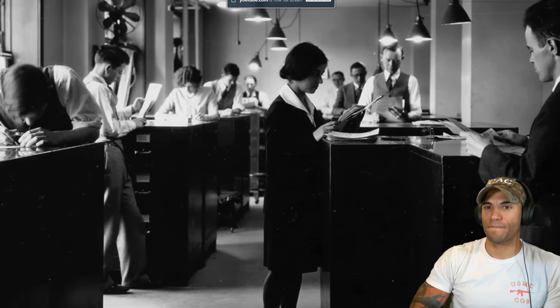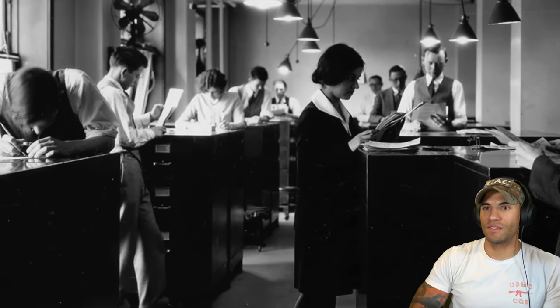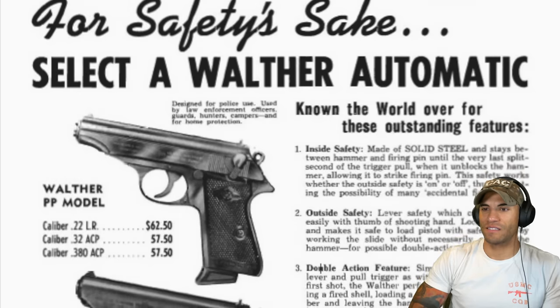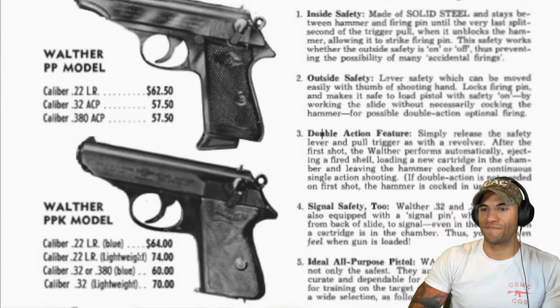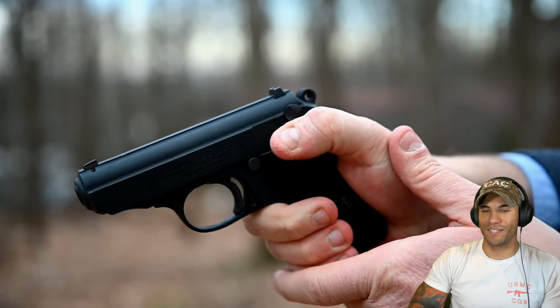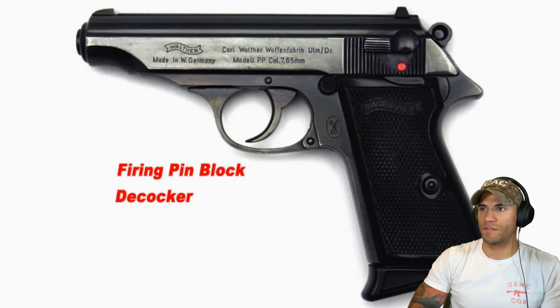The word 'criminal' in its title refers to the plainclothes detectives — the criminal division — for whom the PPK was designed. Compared to Walther's police pistol, it was slightly smaller and held one less round. But they both shared a feature that made them ideal for concealed carry: the decocking lever. Pulling the lever down does three important things: it physically blocks the hammer from striking the firing pin, it lowers the hammer, and it disables the trigger.